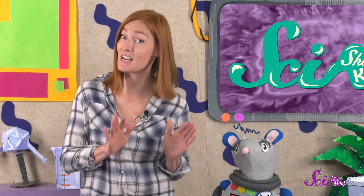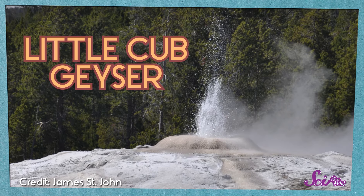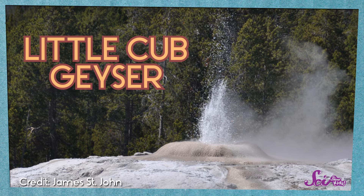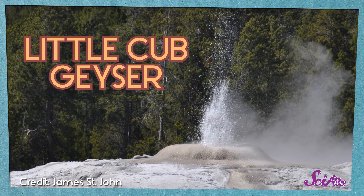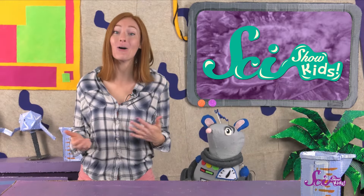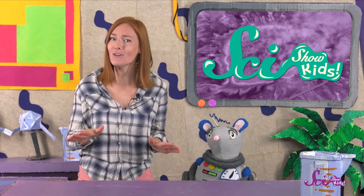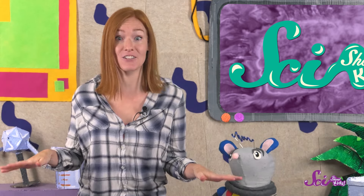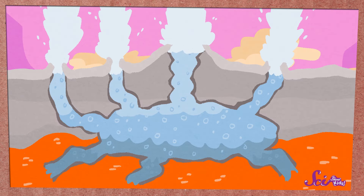Geysers around the world can be very different, though. Some, like the Little Cub geyser in Yellowstone, aren't very big — the Little Cub is less than two meters high, or just about five feet tall, shorter than most grown-ups. Others, like the Steamboat geyser, which is also in Yellowstone, can reach over 120 meters high, or 400 feet. Lots of geysers, including Old Faithful and Steamboat, don't have other geysers around them. But there are some places that have lots of geysers all together, where there are a bunch of cracks in the Earth's surface all close together.